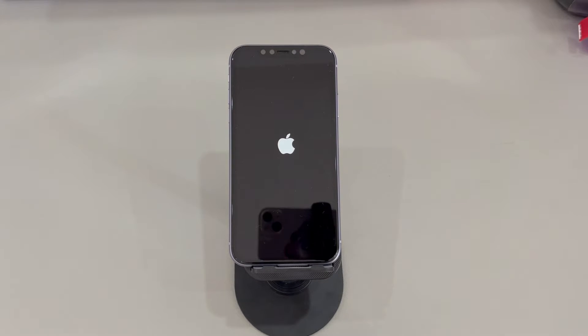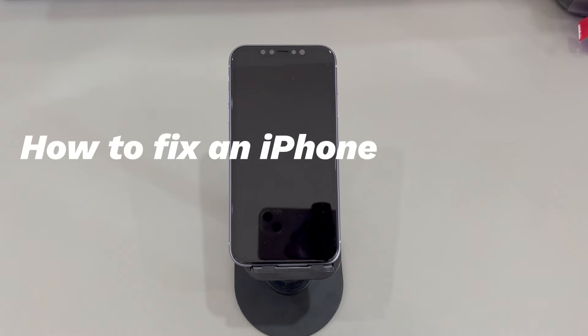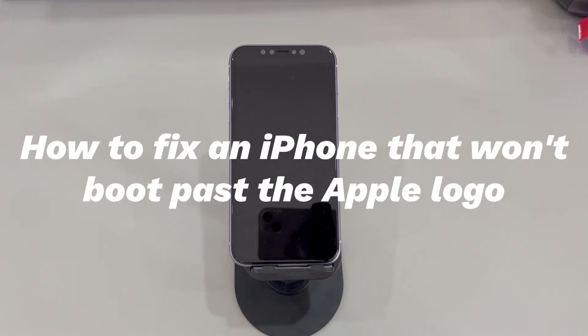Hey guys, welcome to CoraRadar, your one-stop shop for tips and tricks in the digital world. Today we'll talk about how to fix an iPhone that won't boot past the Apple logo. Many iPhone users reported that they get stuck on the Apple logo and can't move past it to turn on.